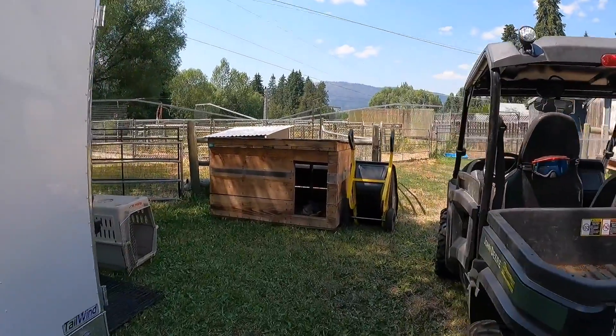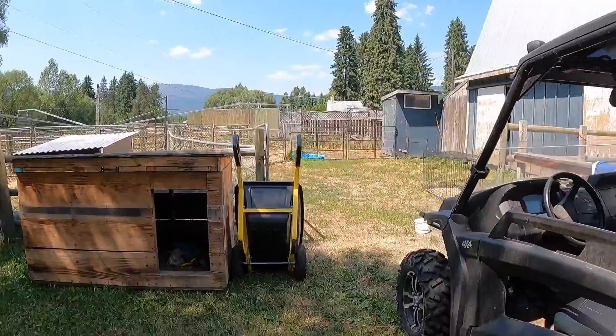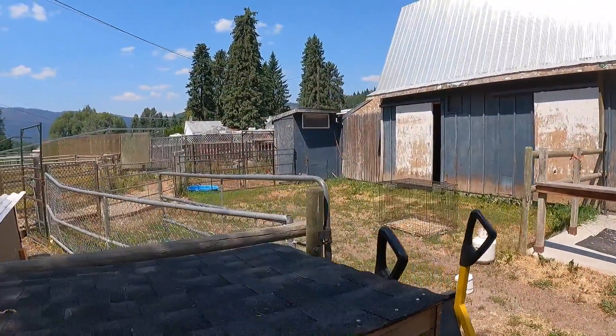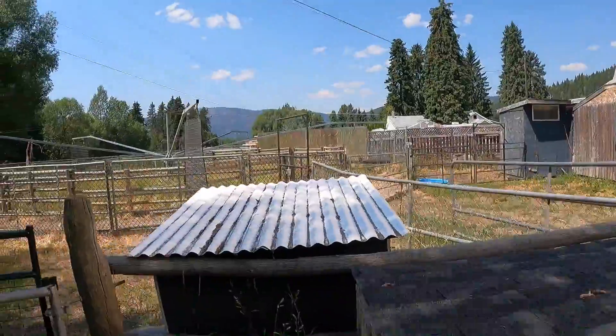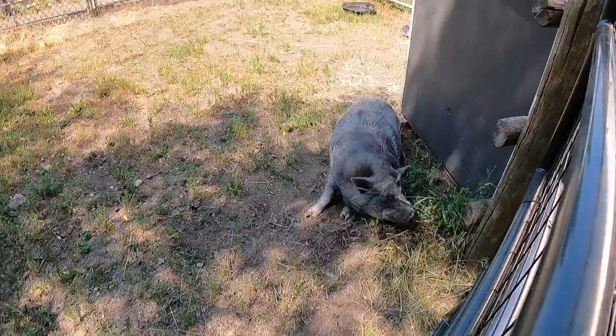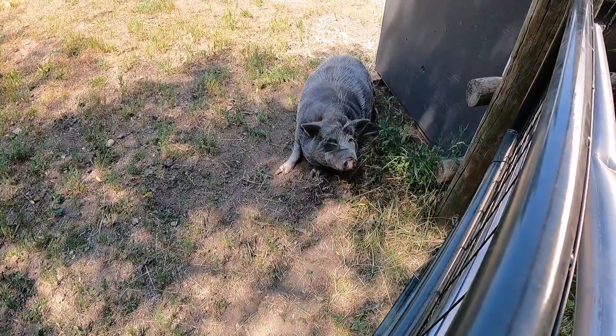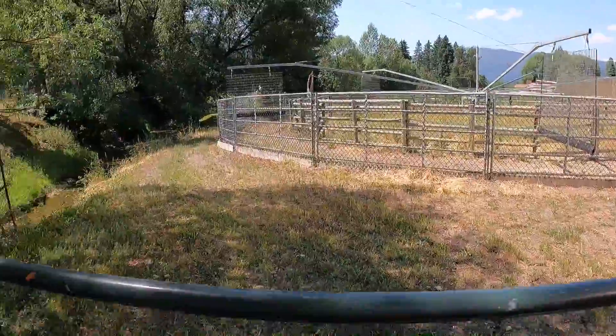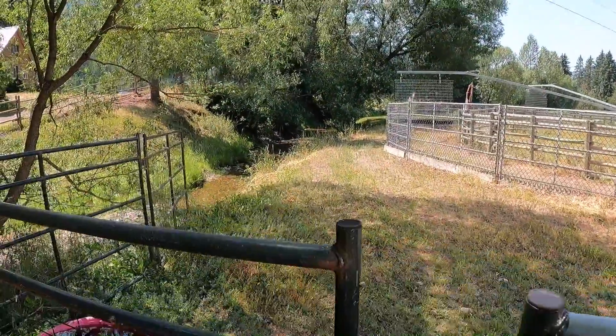We're pretty much at the end of the move while we're shooting this. We've got some temporary housing for the chickens. And hey, there's Coco the pig! It's a hot day and Coral's just going to pan over to the creek — that's where Coco spends a lot of her time.